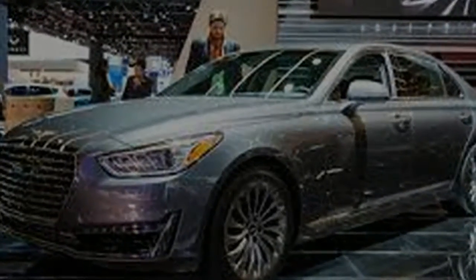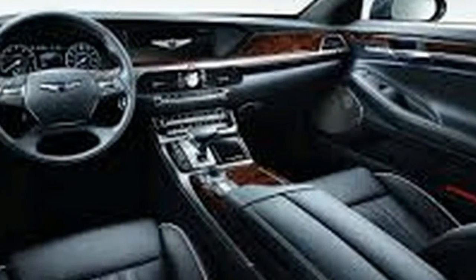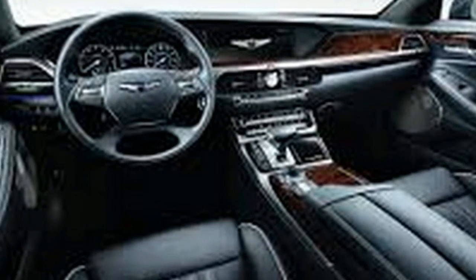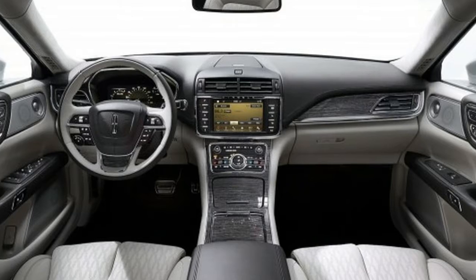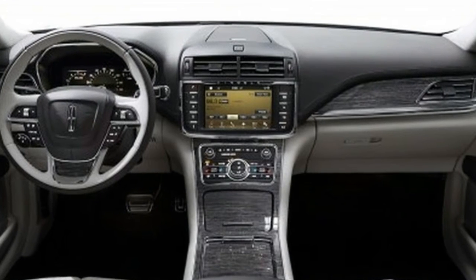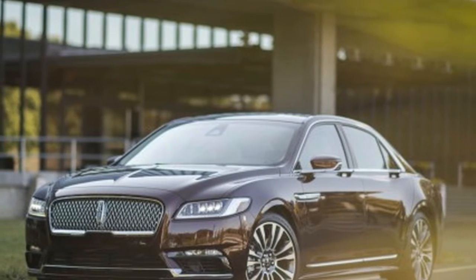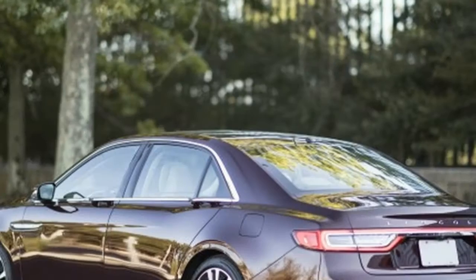Last year, neither the G90 nor the Continental existed — each has its own unique coming-to-fruition story. Genesis is a new brand spawned by parent company Hyundai, taking inspiration from Toyota's Lexus division as a high-end nameplate that places pampering above all else. Previously, the G90 was known as the Hyundai Equus, but the 2017 is an all-new evolution of the old Equus.